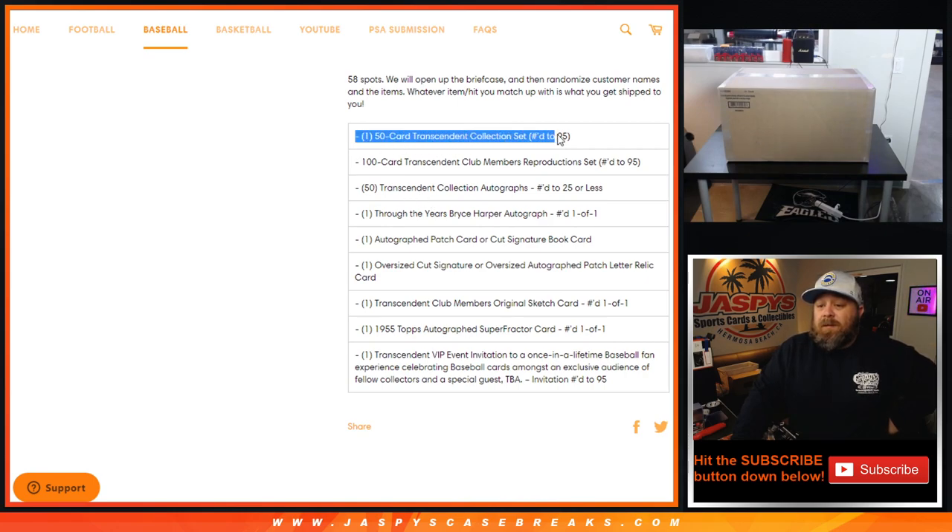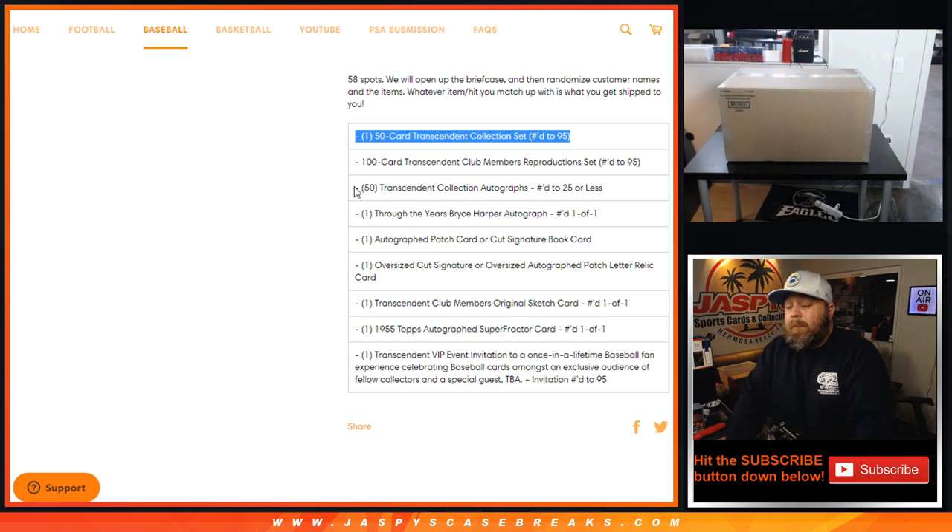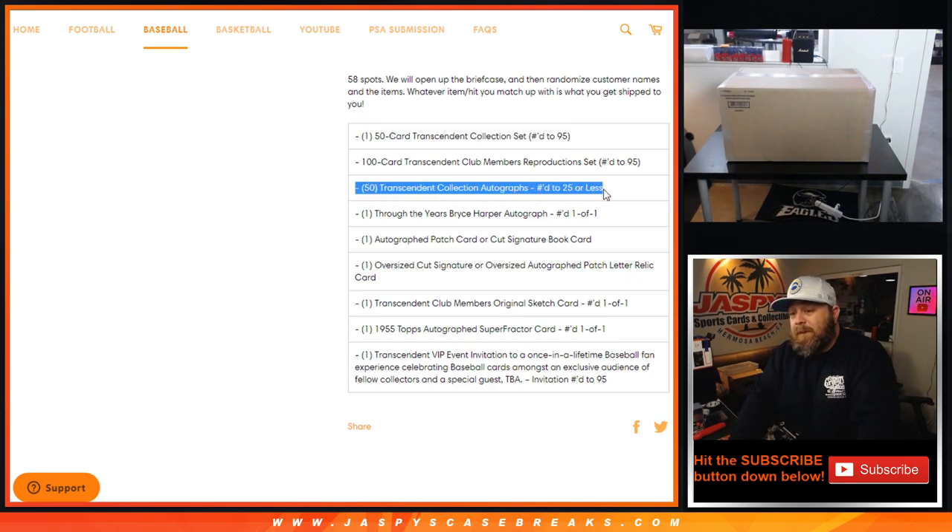One item is the 50-card Transcendent Collection set numbered to 95. The second item is a 100-card Transcendent Club Members reproduction set numbered to 95. Then this item here is 50 separate items — each one is a Transcendent Collection autograph numbered to 25 or less.